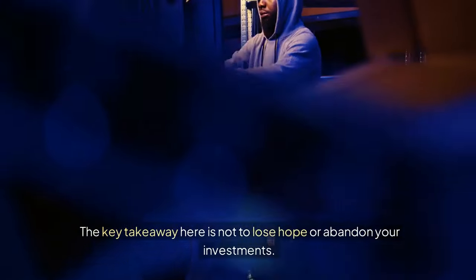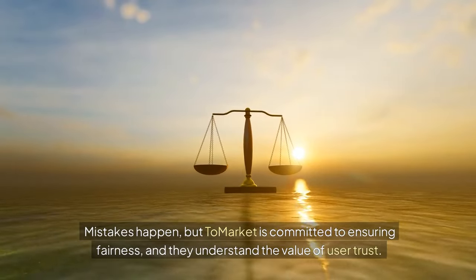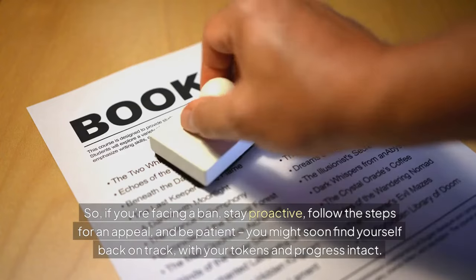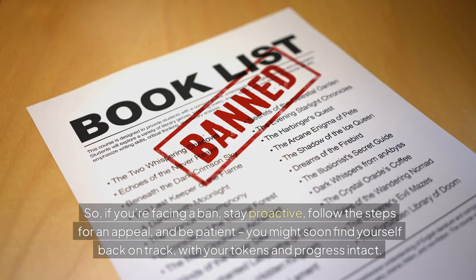The key takeaway here is not to lose hope or abandon your investments. Mistakes happen, but Tomarket is committed to ensuring fairness, and they understand the value of user trust. So if you're facing a ban, stay proactive, follow the steps for an appeal, and be patient. You might soon find yourself back on track with your tokens and progress intact.